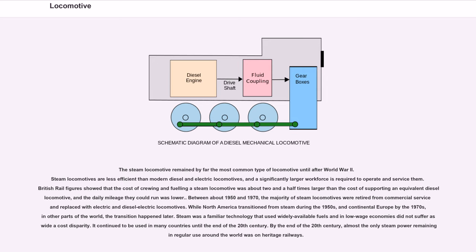The steam locomotive remained by far the most common type until after World War II. Steam locomotives are less efficient than modern diesel and electric locomotives, and a significantly larger workforce is required to operate and service them. British Rail figures showed the cost of crewing and fueling a steam locomotive was about two and a half times larger than supporting an equivalent diesel locomotive. Between about 1950 and 1970, the majority of steam locomotives were retired from commercial service. While North America transitioned from steam during the 1950s and continental Europe by the 1970s, in other parts of the world the transition happened later. By the end of the 20th century, almost the only steam power remaining in regular use was on heritage railways.